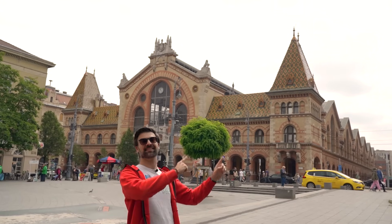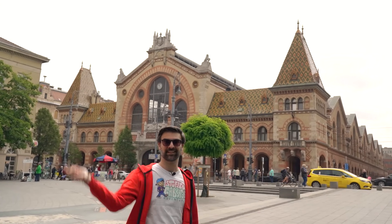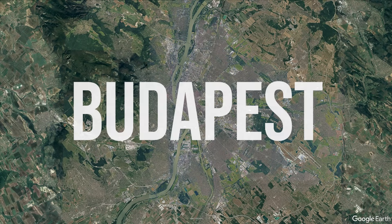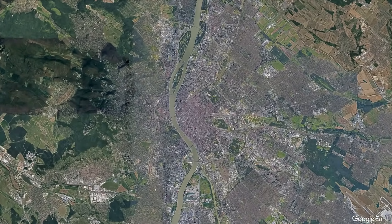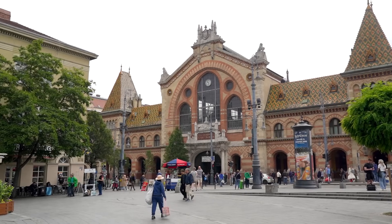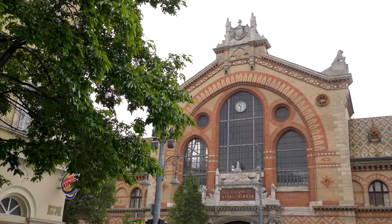So let's start here at the Grand Market Hall. For our first day, we will explore most of the downtown on the Pest side of the Danube river, visiting some of the most important historic sites. Let's start south at the Great Market Hall.